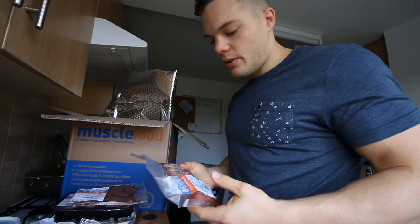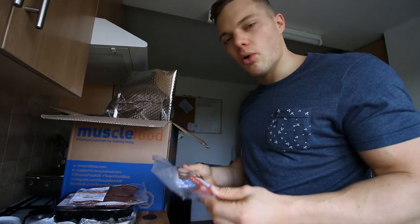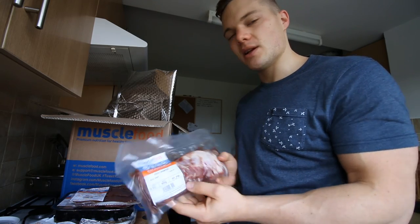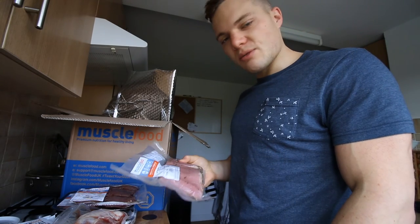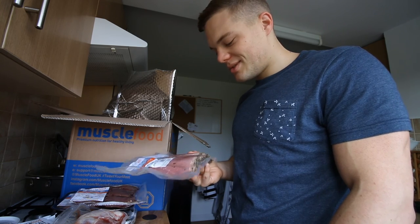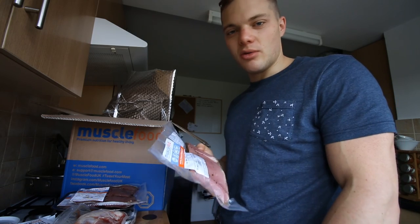We've also got a pork tenderloin. Pulled pork is my favourite meat, so I picked this up - hopefully we'll make some pulled pork or some porky goodness out of that. And last but not least, 500 grams of deli sliced pastrami, which is going to go amazingly in some sun-dried tomato panini rolls. I'm imagining making a massive deli roll.